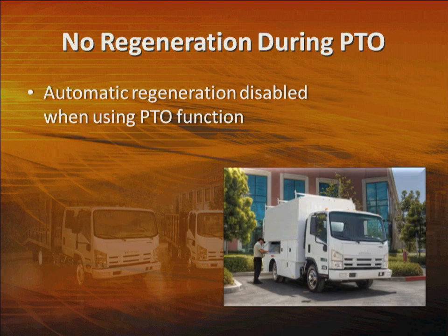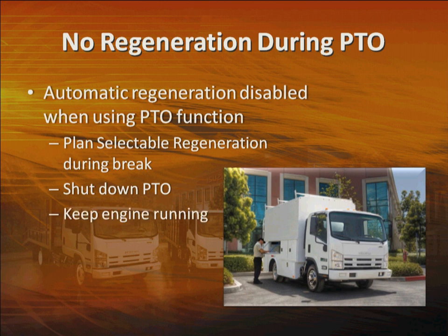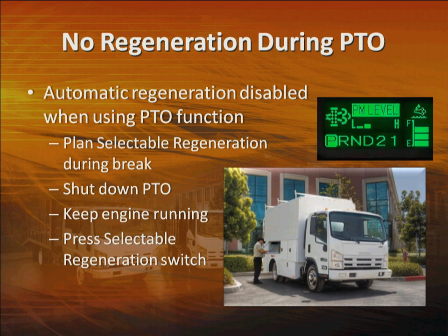Something else to remember: automatic regeneration will be disabled while you're using the power takeoff or PTO function of the engine. Therefore, if you're at a job site where you're using PTO all day, plan a selectable regeneration during a break, such as lunch. Shut down the PTO, keep the engine running, and press the selectable regeneration switch. Or, you might want to perform a regeneration before you start a long-term PTO operation. While you're running in PTO mode, you can still access the particulate matter level gauge in the MID, so you should keep an eye on soot accumulation.